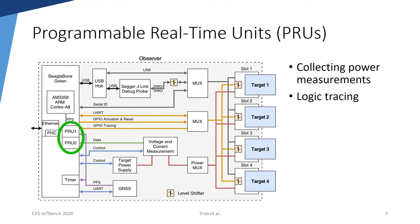The architecture includes the BeagleBone Green single-board computer, which runs a Linux operating system. In addition, the single-board computer features two programmable real-time units, abbreviated PRUs. In our design, we use them to implement timing-critical tasks. One PRU is used to periodically collect voltage and current measurements from the power measurement subsystem. The second PRU is used to implement the logic tracing of the GPIO pins of the target.